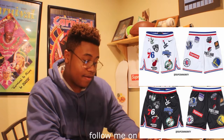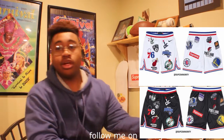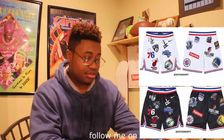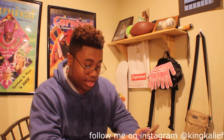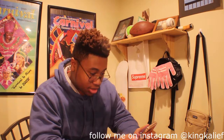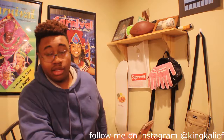Next up we got the matching shorts which also come in black and white. Same thing, covered in all of the club badges or team badges. Supreme box logo on the right buttocks area, and the rest of it is covered in the badges and logos.